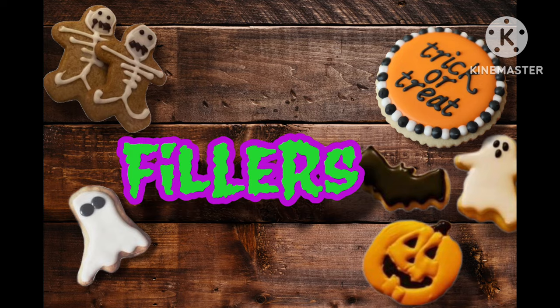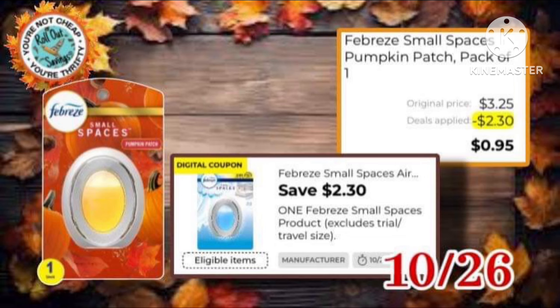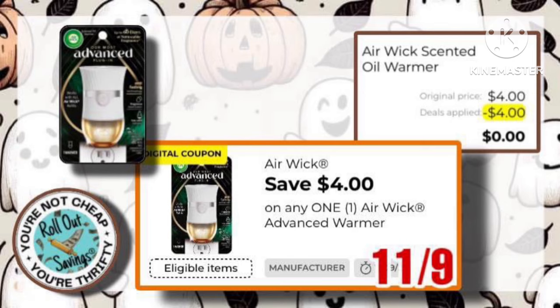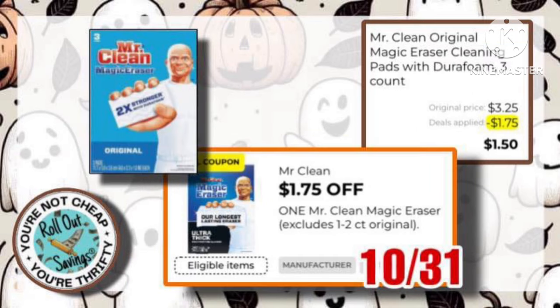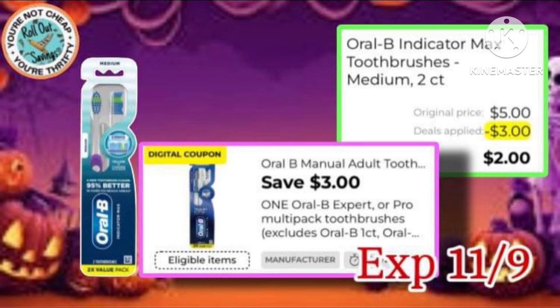These are going to be your filler items. We have that Colgate coupon for $2 off of one of the charcoal toothbrushes, making them just $1.35. You have the small spaces, $2.30 off of one, making it just $0.95. The Airwick warmer is $4.00 — we have a coupon for $4 off of one, making that completely free. The Mr. Clean is $3.25 with a $1.75 off of one coupon, making it just $1.50. And this Aveeno moisturizer is $7.85 — we have a $5 off one coupon, making it just $2.85. Then we have this $3 off of one Oral-B coupon. It comes off the $5 one, making it just $2 out of pocket.